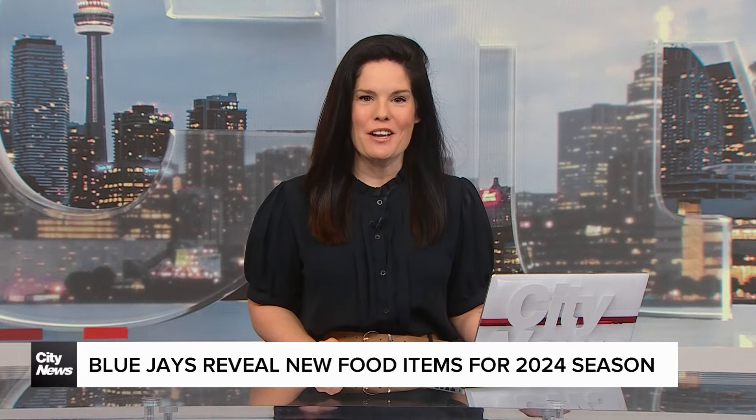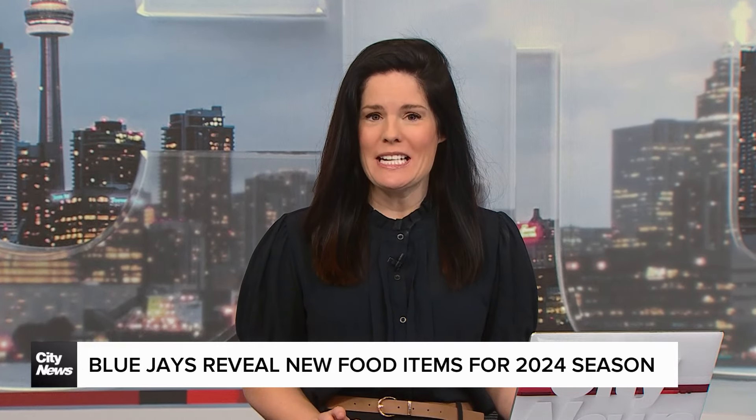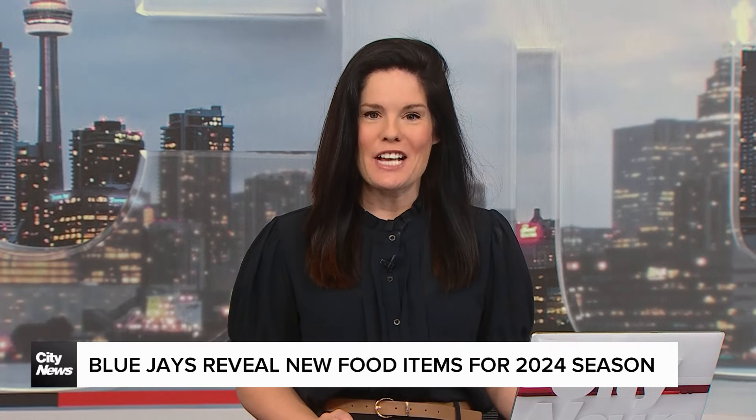There's nothing like summertime down at the ballpark — grabbing a beverage and some tasty food and kicking back to watch the Blue Jays, ideally, kick the Yankees' butts. You're going to have some new food options to choose from this season as you cheer on the Jays. Our Lindsay Dunn is at the Rogers Centre for us today to do a taste test. Lindsay, I hope you brought your appetite.